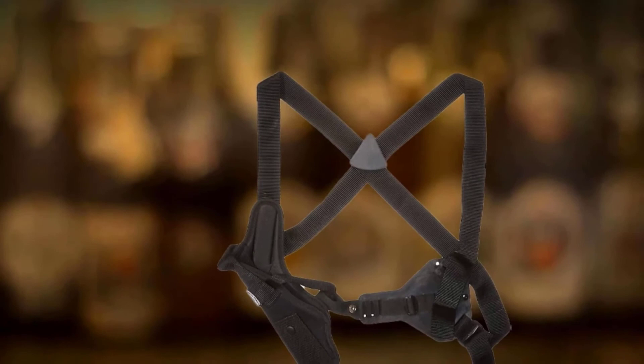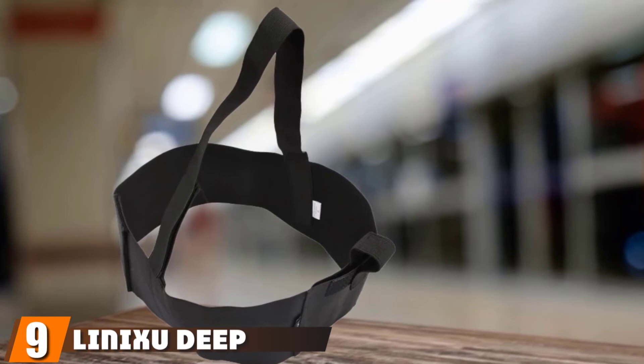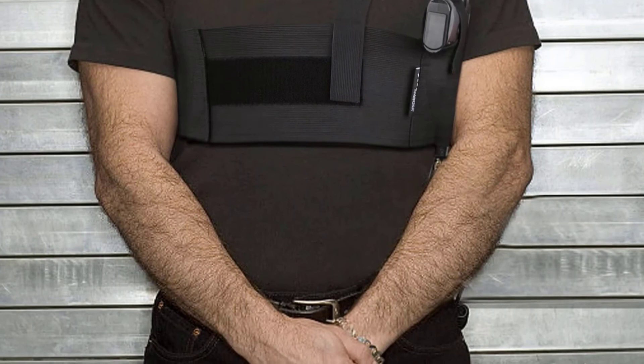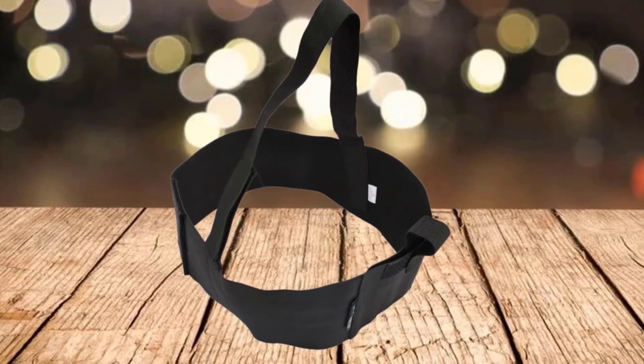Next at number 9, we have the Linuxu Deep Concealment Shoulder Holster — even lower priced than our last product. This holster comes in either left or right-handed styles, and you have three size choices: medium (33–38 inches), large (39–44 inches), and XL (45–50 inches).